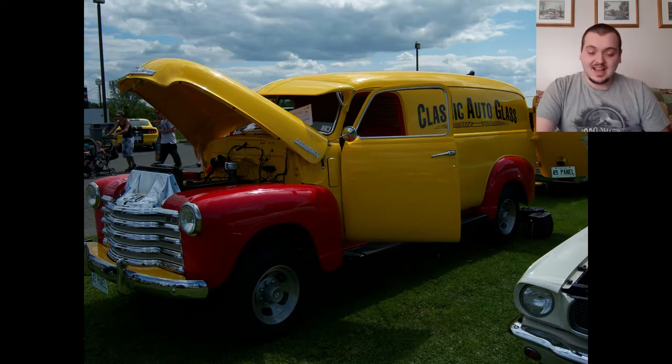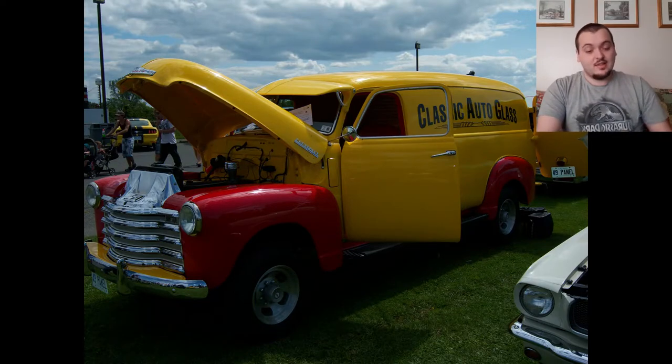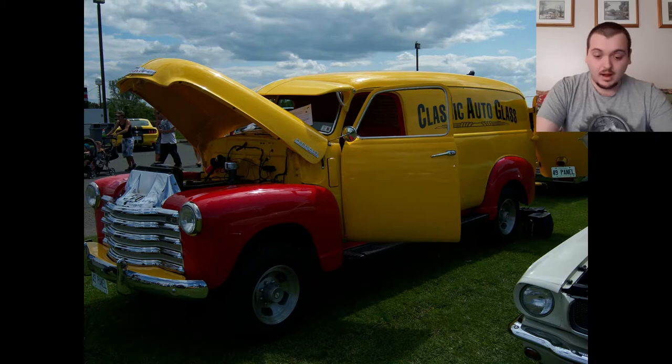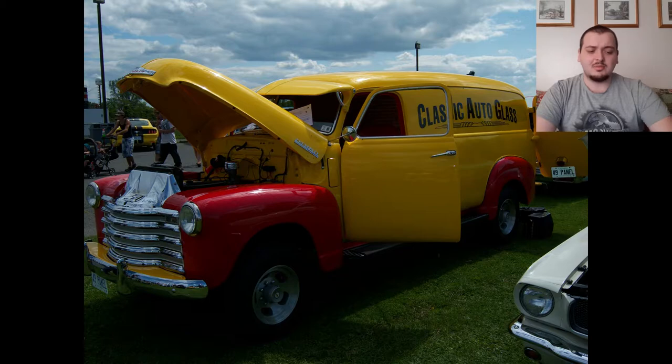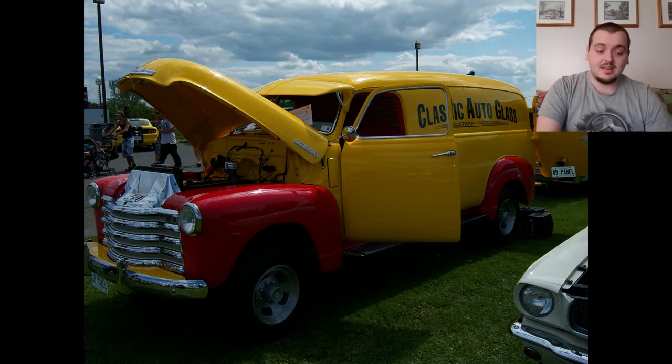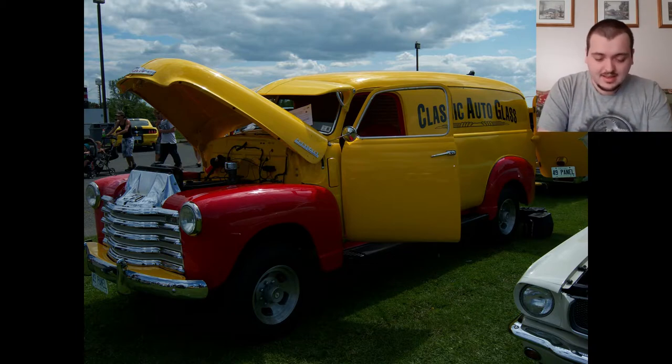Next up is this nice van. It looks phenomenal. It is, of course, an automotive glass — like a classic auto glass vehicle. It looks nice. That's why the paint job is kind of two-tone, because it's for marketing, I would assume. It looks nice and clean and crisp. The rims, everything looks original on this vehicle. I'm going to give this one a 7 out of 10, just because it looks all appropriate for the era, but there's nothing customized other than the paint job — it looks like that is the classic auto glass company that it was representing.